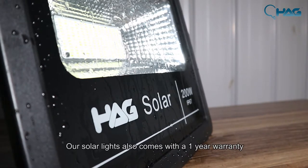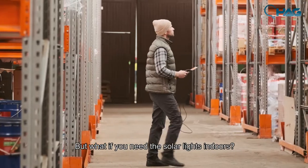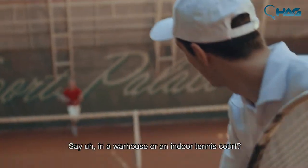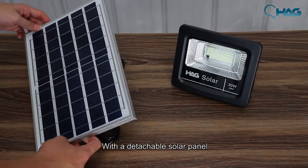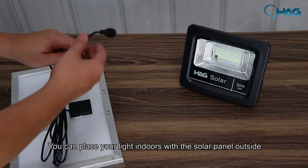Our solar lights also come with a one-year warranty. But what if you need the solar lights indoors — say in a warehouse or an indoor tennis court? You'll find our solar lights more convenient with a detachable solar panel. With its long cable, you can place the lights indoors with the solar panel outside.